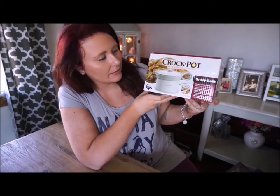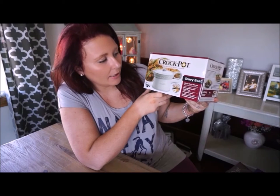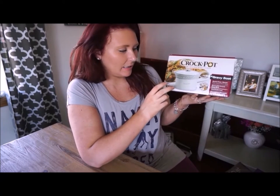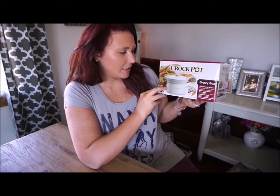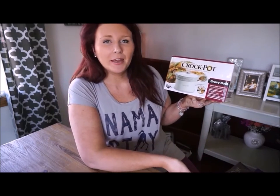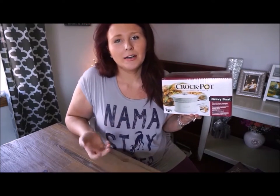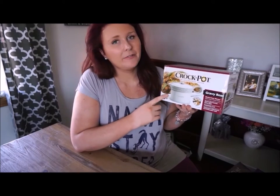This next item came from Target and it is a crock pot gravy boat. What really attracted me to it is the appearance of the warmer — it looks really vintage. We don't use or make gravy too often, but hopefully once we start having Thanksgiving, Christmas, or Easter at our house, we'll be able to get a lot of use out of this.